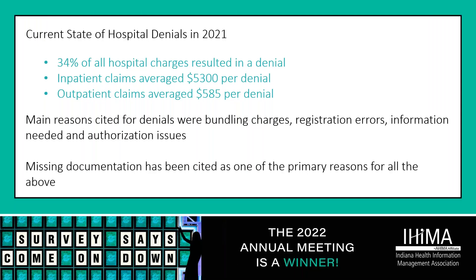The current state of hospital denials in 2021 indicates that 34% of all hospital charges resulted in a denial. Of those, inpatient claims averaged $5,300 per denial and outpatient claims were averaging $585 per denial. Some of the reasons cited were bundling charges, registration errors, information needed, and authorization issues, with missing documentation being cited as one of the primary reasons.